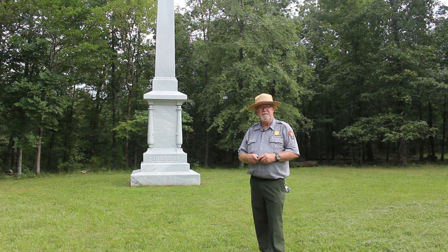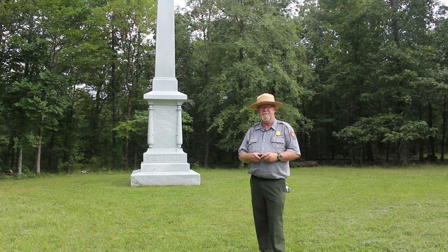A park ranger stands front-facing in uniform of a tan flat hat, gray shirt, and green trousers. The ranger stands in a grassy field with a row of trees behind him. Immediately behind the ranger stands a 30-foot tall granite monument consisting of a two-step base measuring seven feet square and a pedestal with four carved stone cannon tubes at the corners that support an obelisk.